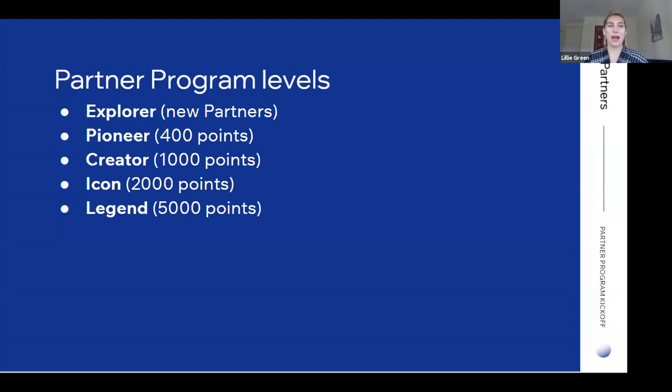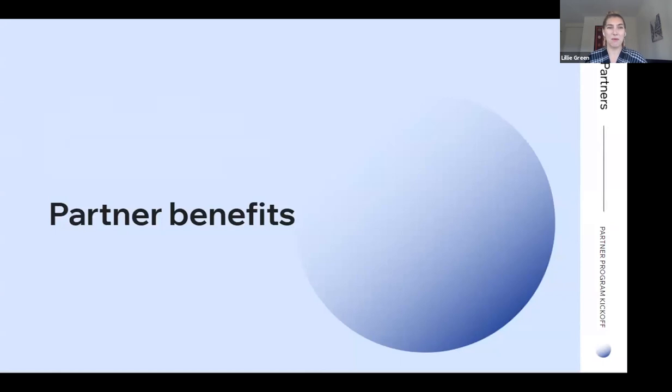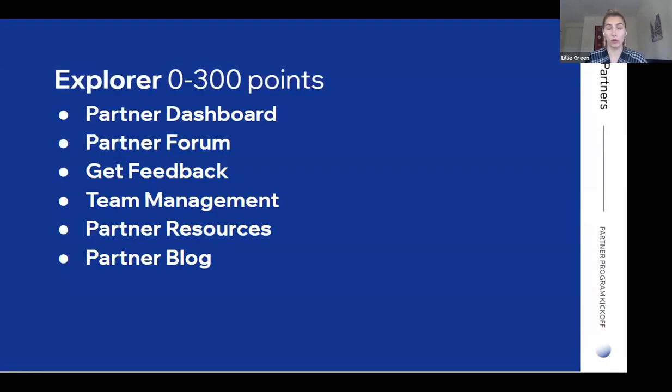There are five levels in the program. Explorer is for new partners, Pioneer is 400 points and up, Creator at 1000 points, Icon at 2000 points, and Legend at 5000 points. At Explorer — zero to 300 points — even if you're brand new to Wix as an agency or freelancer, you get the partner dashboard, access to the partner forum, the Feedback tool to get feedback from clients or team members, team management to set up your team from the partner dashboard, partner resources, and a partner blog with articles specific to partners.